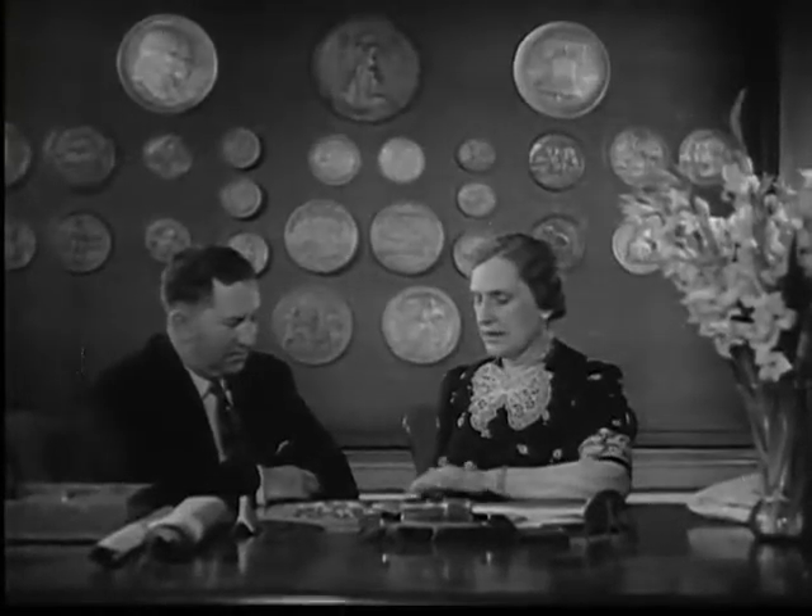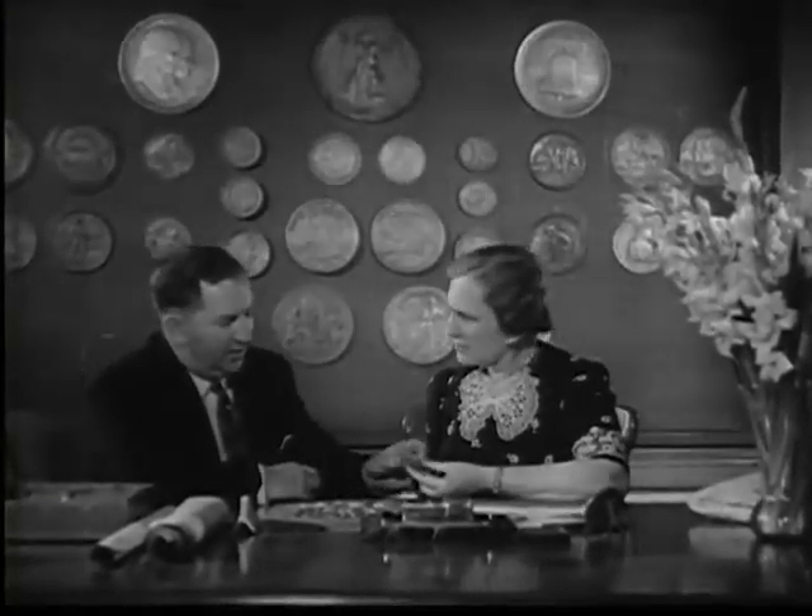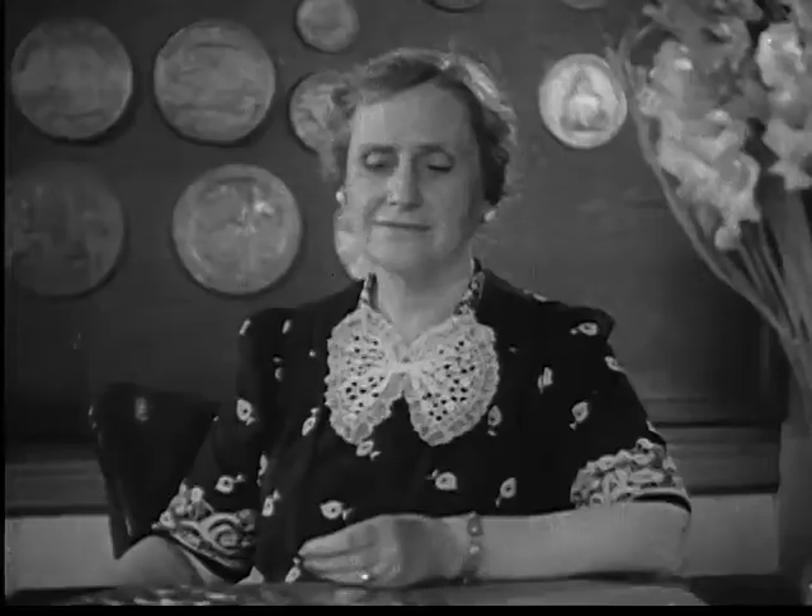Women control the nation's first strength, so it is fitting that the making of coins is under the supervision of a woman. Mrs. Nellie Taylor Ross is director of the Mint and custodian of our vast gold and silver store.